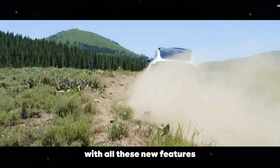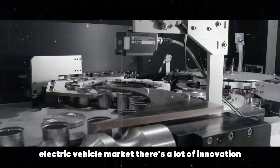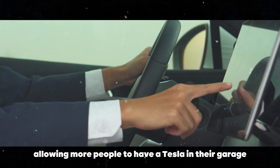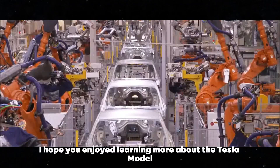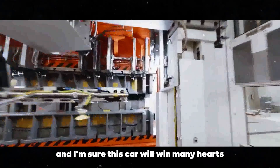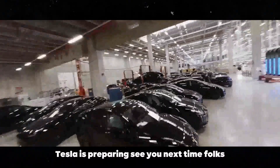With all these new features, there's no denying that the Tesla Model 2 Redwood 2025 promises to be a landmark in the compact electric vehicle market. There's a lot of innovation, technology, and practicality packed into one car — and the best part is that it will be affordable, allowing more people to have a Tesla in their garage. I hope you enjoyed learning more about the Tesla Model 2 Redwood 2025. There's a lot of amazing stuff coming, and I'm sure this car will win many hearts. If you're as excited as I am, make sure to follow the news and stay updated. See you next time, folks!